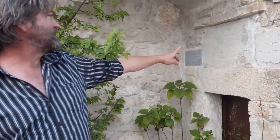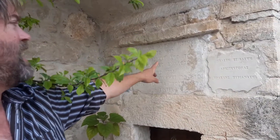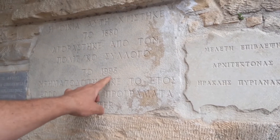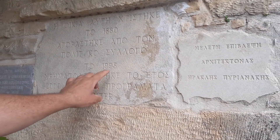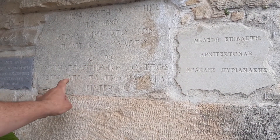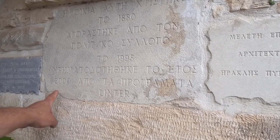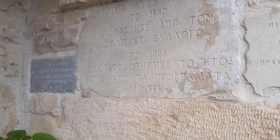Here's a carving describing the build — the house was built in 1880. And then in 1995 the cultural association purchased the house, and then in the year 2000 the renovation of the house started.